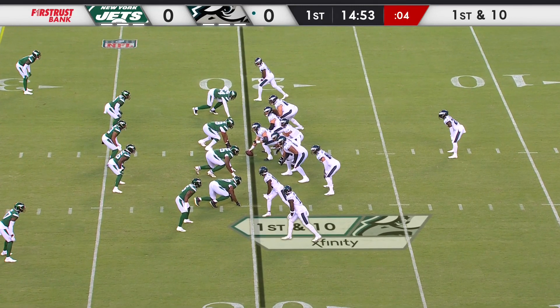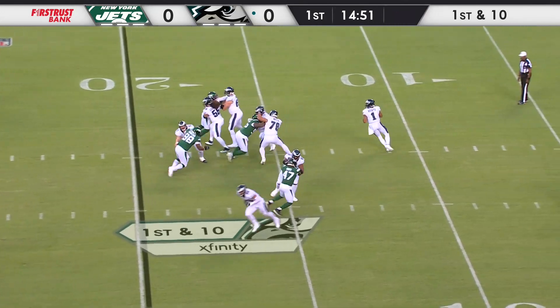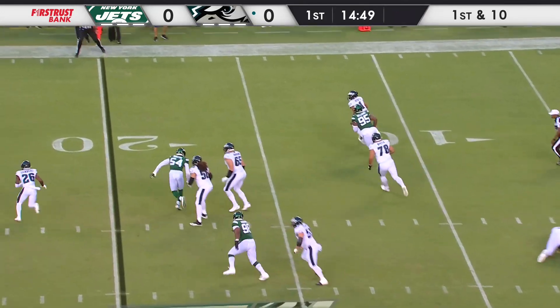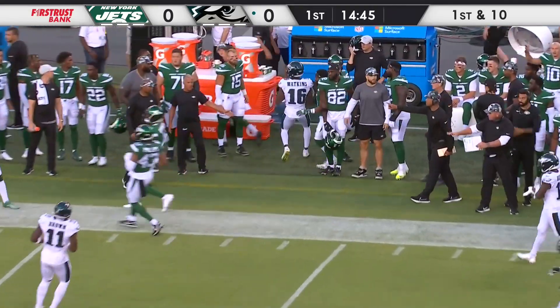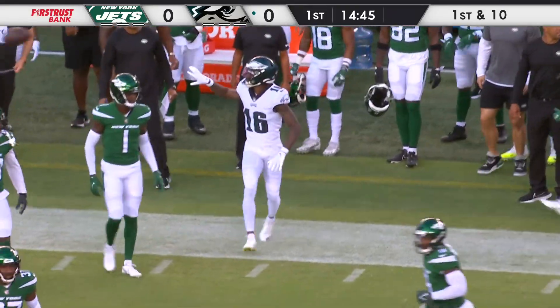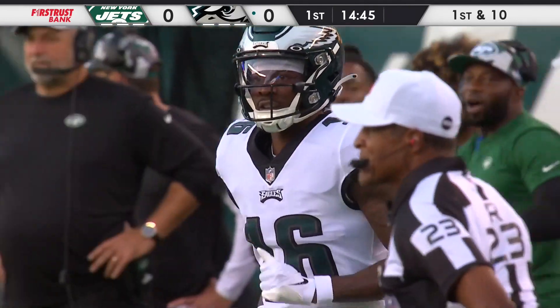Sanders in the backfield now for the first play of the preseason from the 20-yard line. On play action, chased out of the pocket and firing — complete. Hauled in by Watkins on the far side of the field as Quez makes the catch outside the 45. 28 yards on the pickup.